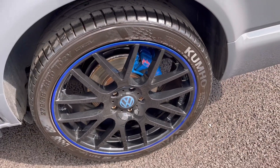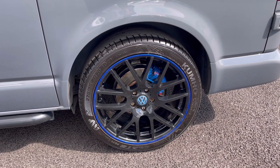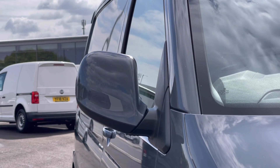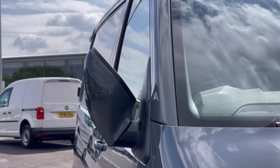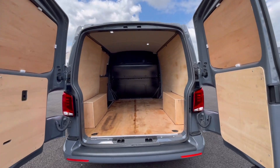Here we have our alloy wheels with the blue calipers, offering you that stylish look and they complement the exterior finish very well. The power folding wing mirrors fold in when locked to provide extra safety to the vehicle, ensuring you minimise the risk of damaging them in any way.